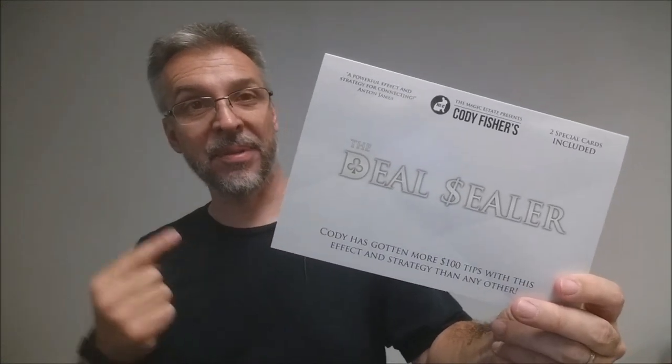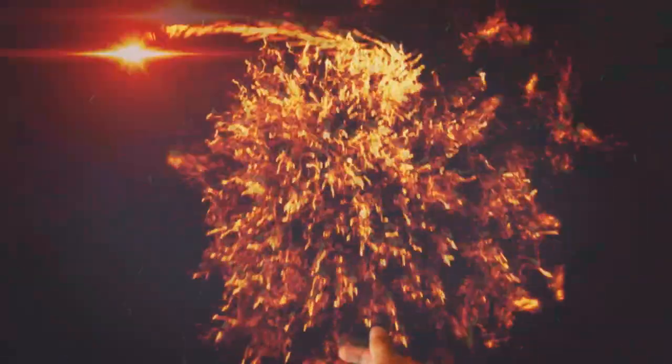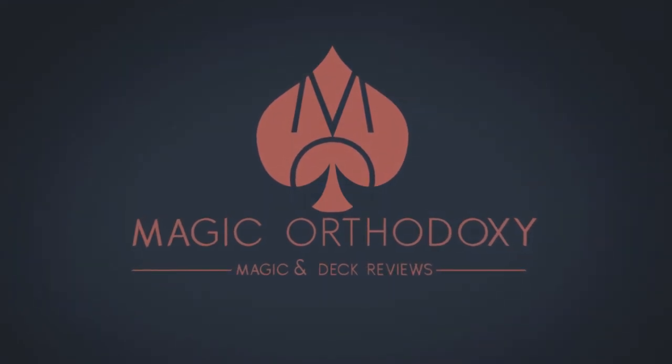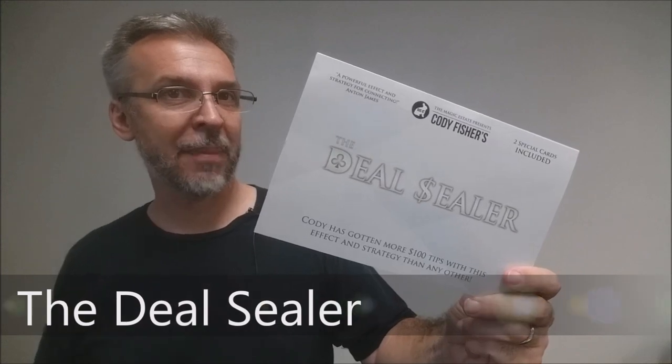Hey everybody, welcome back to Magic Orthodoxy. My name is David and this is a Magic Review. Today we're going to look at the Deal Sealer from Cody Fisher and the Magic Estate.